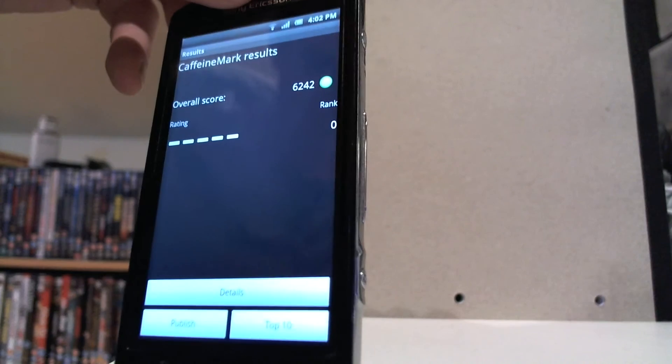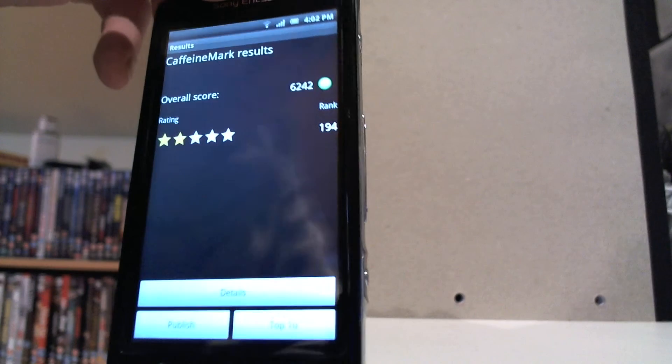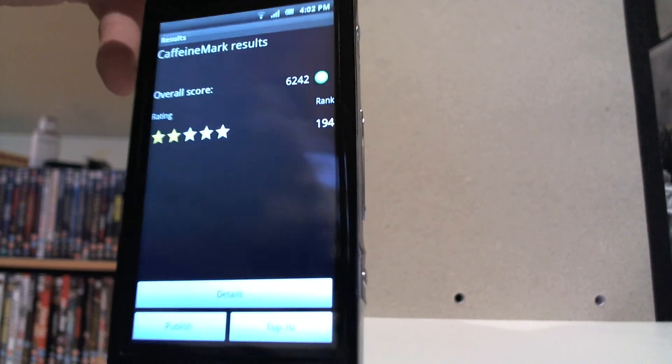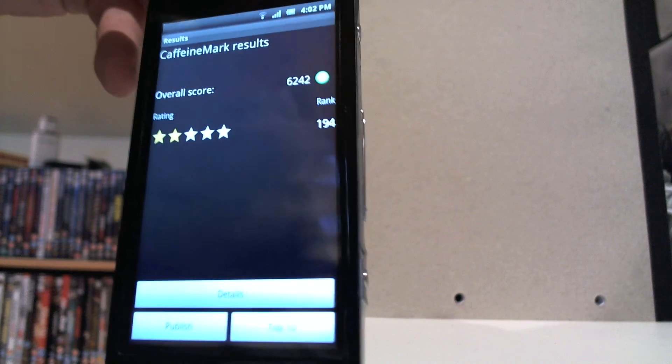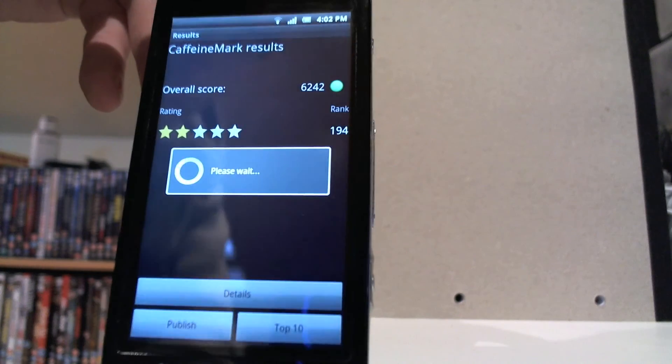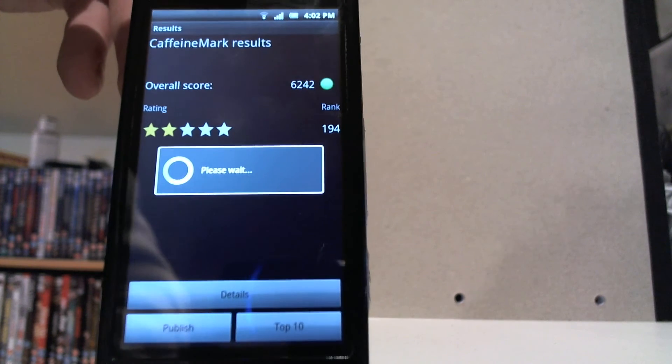The overall score is 6242. Two-star rating. Rank 194. I'm going to publish — I can see what happens when I press publish.